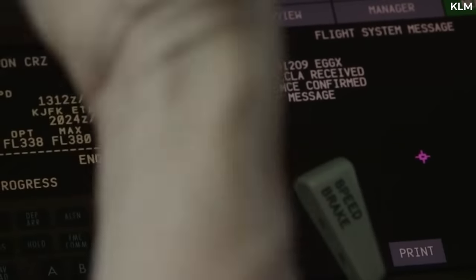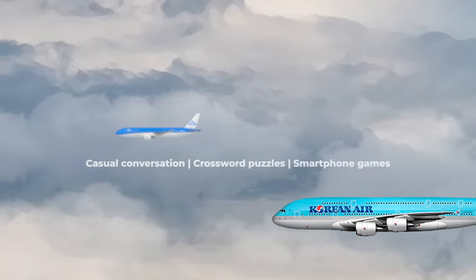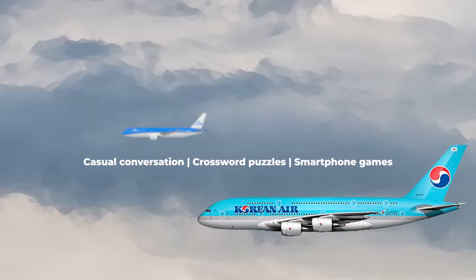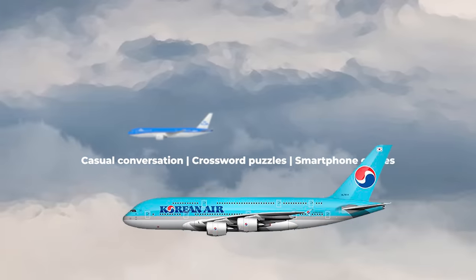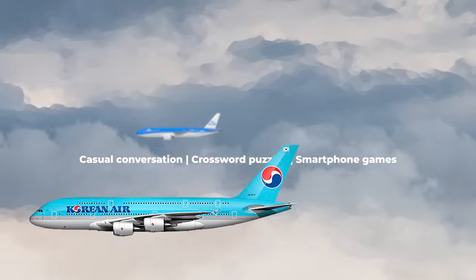Outside of these important activities, long-haul flying can be very boring for pilots. During cruise phases, pilots will often pass the time by making small talk with one another, or doing some reading. Smartphone games and good old-fashioned crossword puzzles might be additional forms of entertainment found on the flight deck.